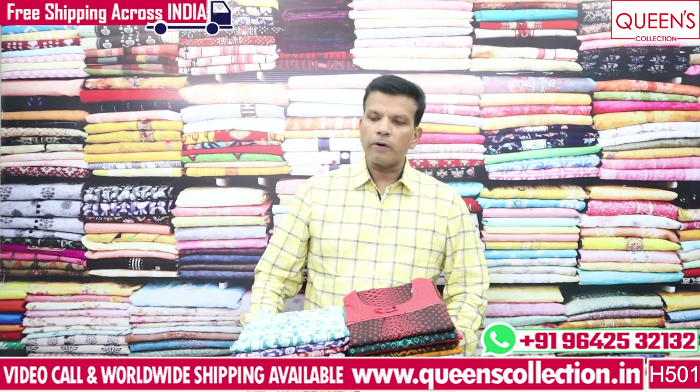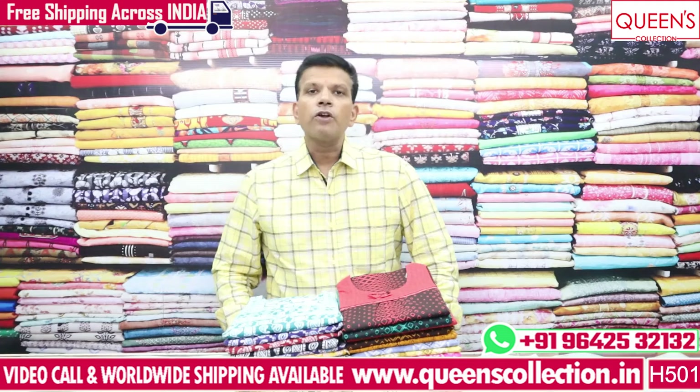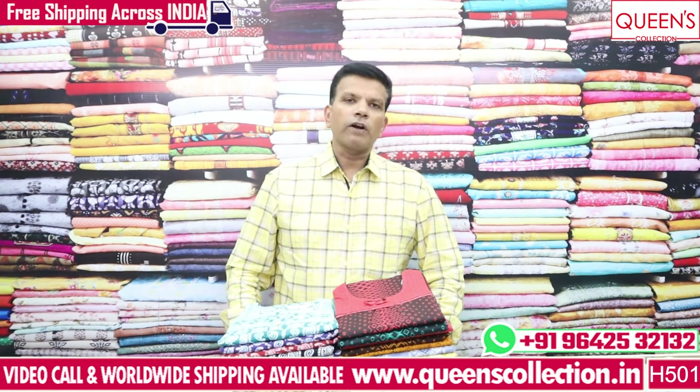If you like the nighties, send the number on screen, then you will contact us with the team. They will courier you from the place. There is a free courier service available in India. Worldwide shipping facility is also available.